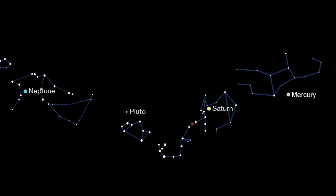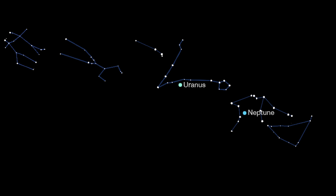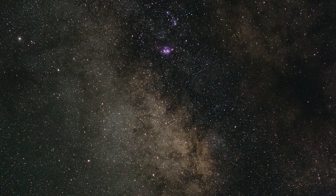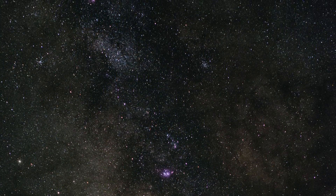When you're not eclipse watching, catch Mercury, Saturn, Neptune, and Pluto in the evening sky, Uranus and Neptune at midnight, and Venus, Mars, and Jupiter in the pre-dawn sky. Finally, you can still get a great view of our Milky Way spanning the sky from southwest to northeast if you can escape to a dark location.